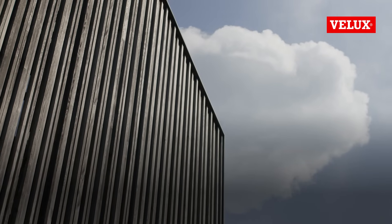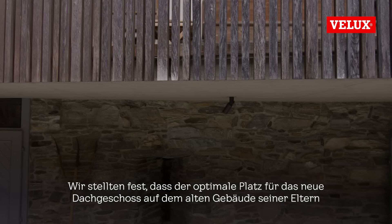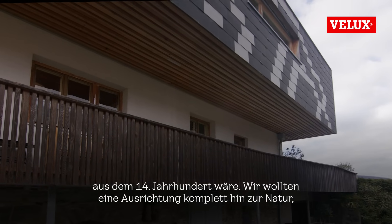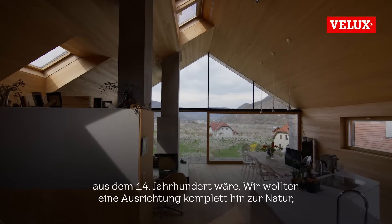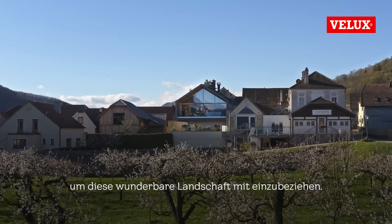To stay in contact with nature, we discovered that the best place would be to put the new loft on the old building of his parents, which dates from the 14th century. We wanted to open it totally to nature, to bring in this wonderful landscape.